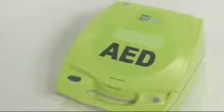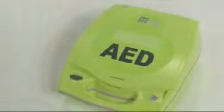The following chapters of this video will demonstrate how to set up and use the AED Plus.